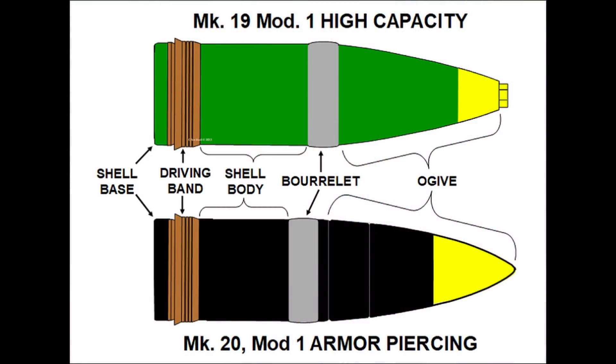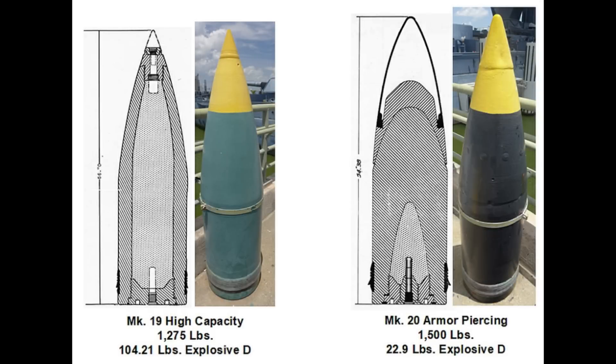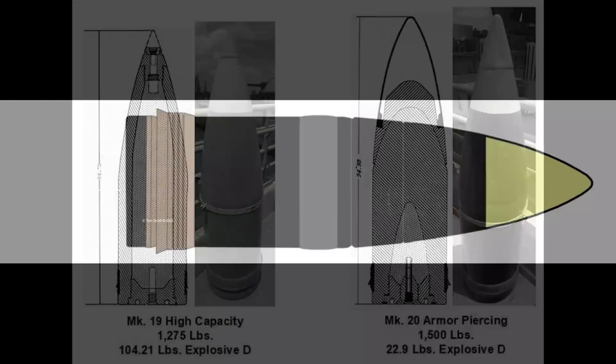Now that we have an idea of common design characteristics, let's take a look at the two shell types, their individual features, and how they're made. The high-capacity shell is made from a single forged casting while the armor-piercing shell has a two-piece design. Even more noteworthy, the armor-piercing shell has a very small explosive charge of just under 23 pounds, while the high-capacity shell has almost five times more. These two features are the keys to their difference in function.